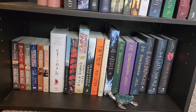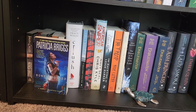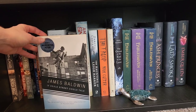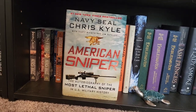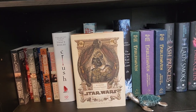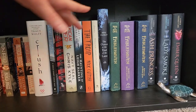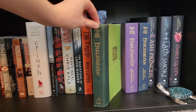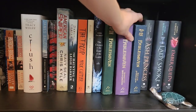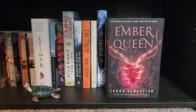And this is the last shelf: Moon Called, Blood Bound, Iron Kiss, Bone Crossed, Silver Born, River Marked, Crush, If Beale Street Could Talk, Every Last Breath, American Sniper, The Haunting of Leigh Harker, The Troop, William Shakespeare's Star Wars, The Ocean at the End of the Lane. The first, fourth, and second Fablehaven. Ash Princess, Lady Smoke, and Ember Queen.